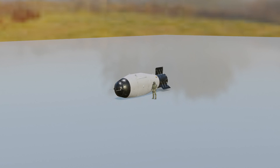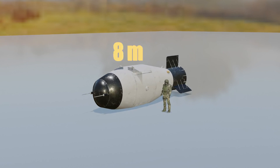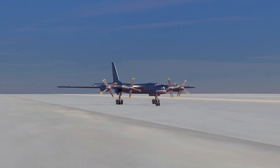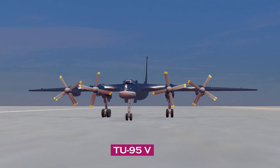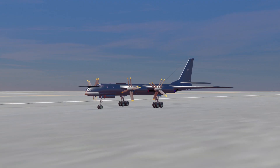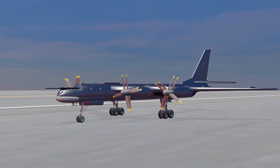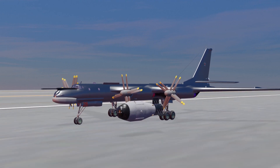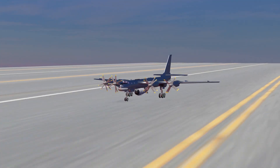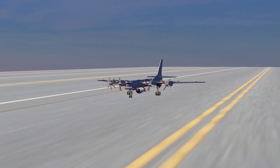The Tsar Bomba was enormous. It had a length of 8 meters, a diameter of 2.1 meters, and it weighed 27 tons — equivalent to seven Asian elephants. Due to its heavy weight, the Soviets had to completely modify their main bomber in service, the Tu-95. The Tu-95 bomb bay doors and fuselage had to be removed, and since the bomb was so big, it had to be hung in the belly of the plane. The pilot barely managed to get the plane off the ground with this bomb.